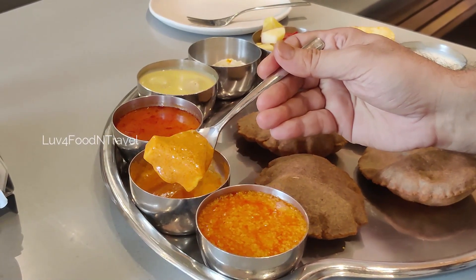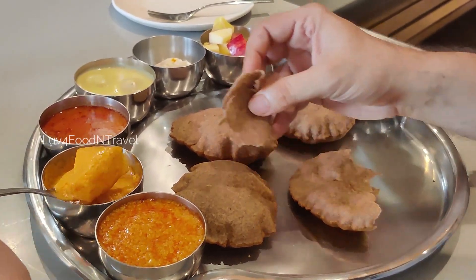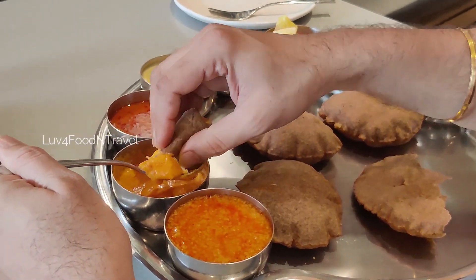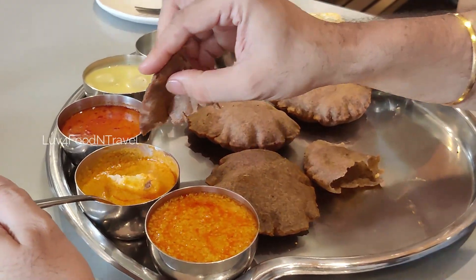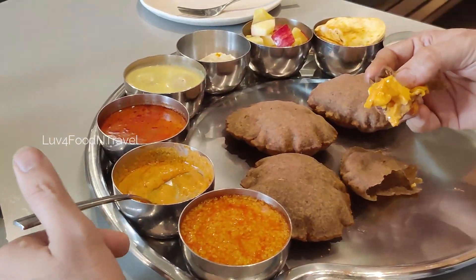Next we wanted to try out the Shahi Paneer. This paneer curry was thick, creamy and had big paneer pieces in it. We tried kutupuri with Shahi Paneer. The puris were freshly made and had a good smell of ghee. It went well with the paneer dish and we liked it very much.